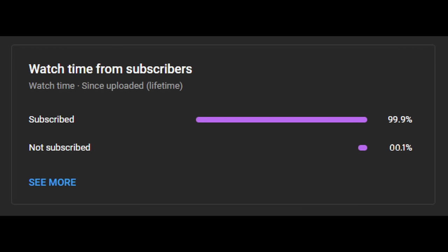Before I continue, I'd like to ask you to take one second to subscribe to the channel. 99.9% of people watching are subscribed, which means that you are the only person who hasn't done it yet.